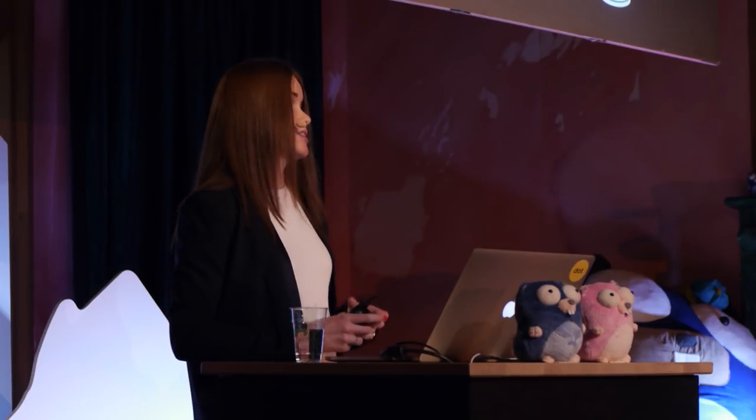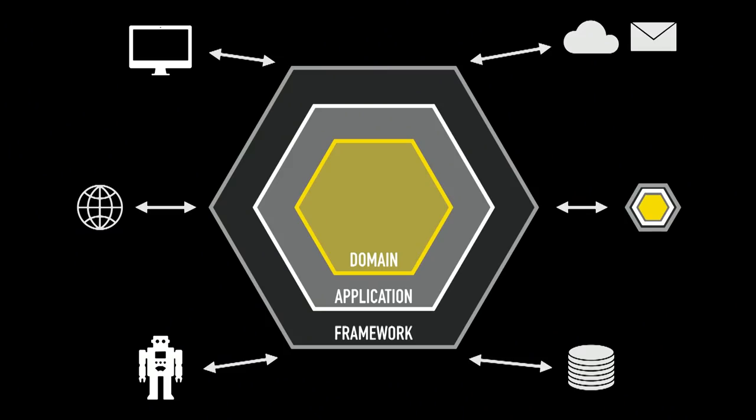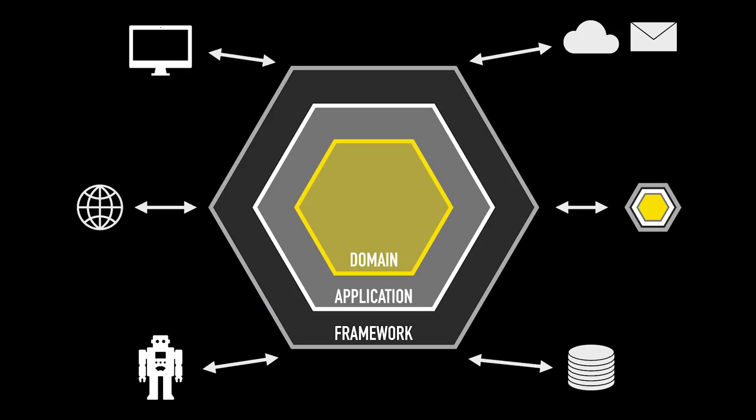The framework layer is the furthest from the domain and it's both the most abstract and the most detailed. It treats the rest of the application as a black box which just accepts some input and returns a response — it sees them as generic request and response objects, nothing else, and doesn't know anything about how the application works. However, it is full of specific implementation details for all the external interfaces that the application deals with. The framework layer needs to understand the HTTP protocol or how to establish a connection to a particular flavor of a database — something the rest of the application doesn't really care about.